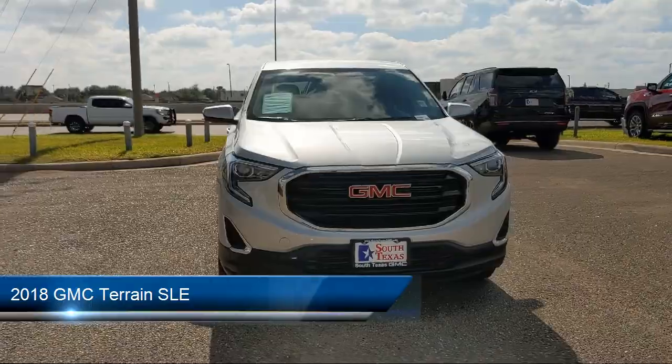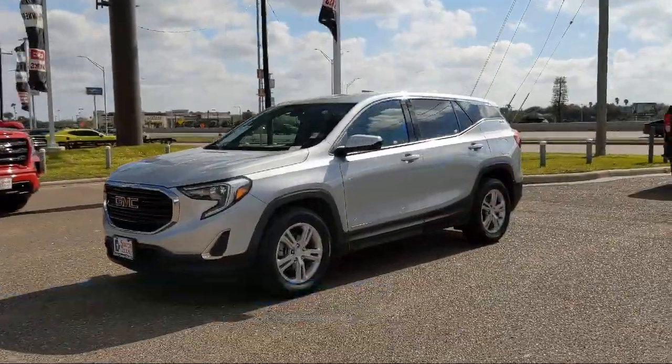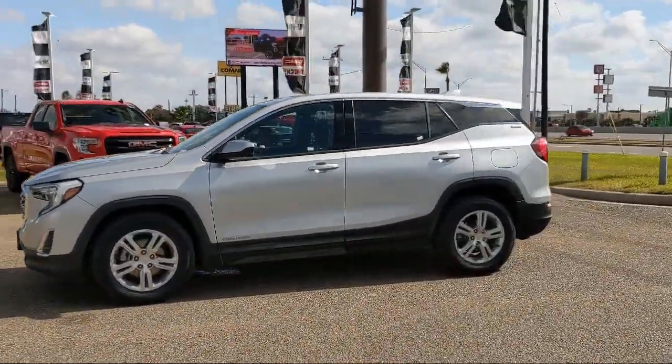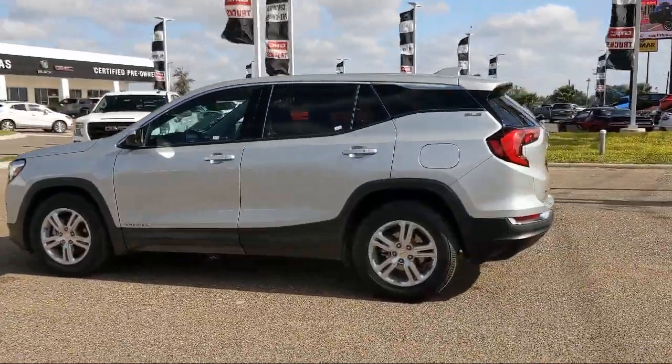It comes equipped with a 1.5 liter turbocharged dual overhead cam engine, smart device integration, privacy glass, jet black premium cloth seat trim, keyless entry, and a leather wrapped steering wheel.